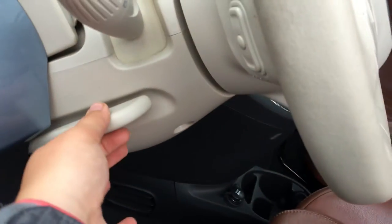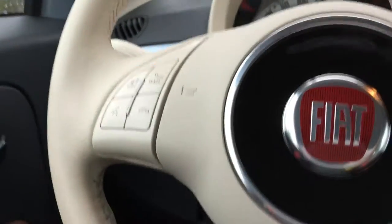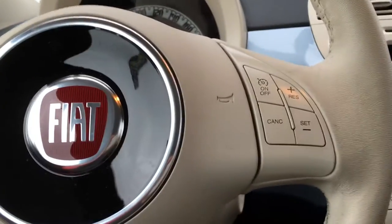Beside the steering wheel, you have the lever on the side to tilt the steering wheel's position. On the face of the steering wheel, you have your hands-free communication, as well as your cruise control.